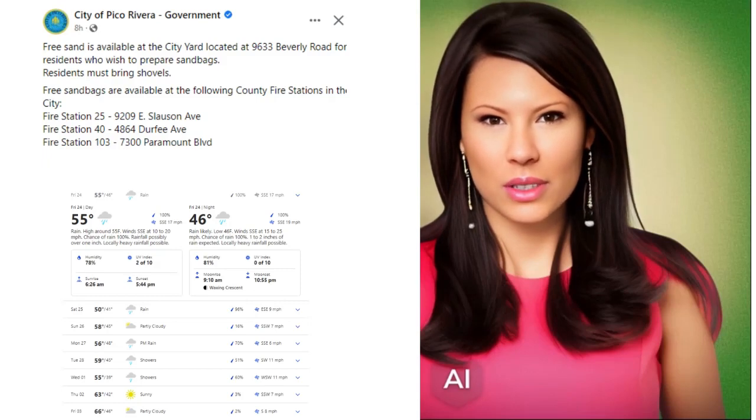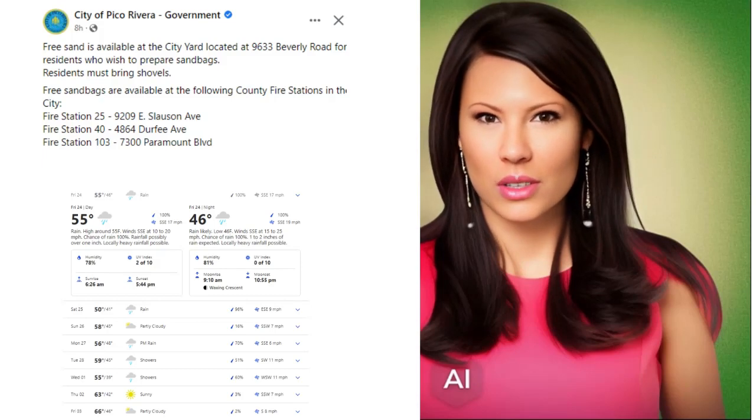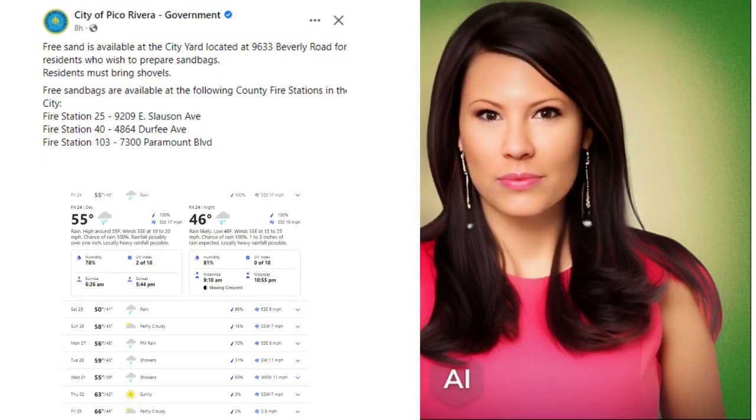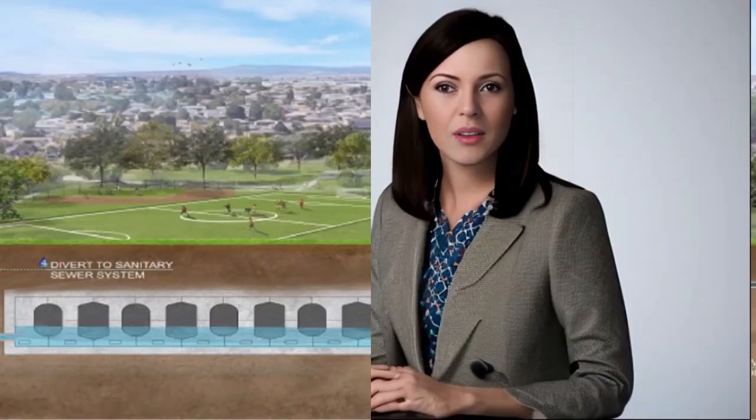Please stay safe and dry, and make sure to plan ahead if you're traveling this weekend. Thank you for tuning in to Whittier 360 News Network for your daily weather update. Good morning, I'm Caroline with Whittier 360 News Network. Today, we have some exciting news about a project aimed at capturing and storing rainwater in Los Angeles County.